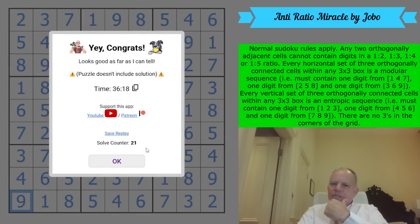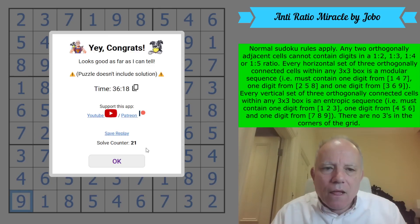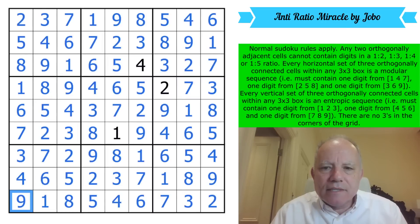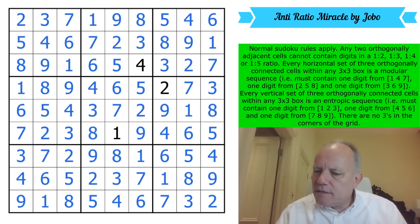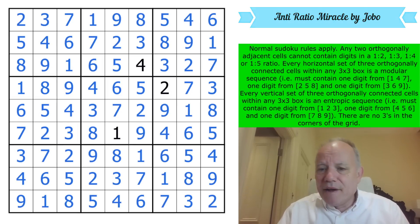That is absolutely incredible. I'm very pleased that Jobo sent that to us — it's an extraordinary construction: utterly weird, totally beguiling, and thoroughly enjoyable. Thank you for watching. I love bringing that to you — I didn't do it brilliantly but I hope I've at least evoked some measure of awe at its construction, which I think it merits. See you tomorrow, bye for now.